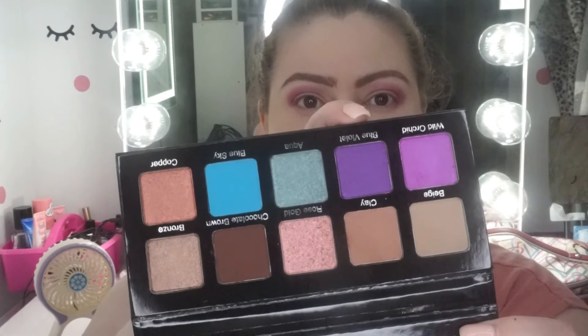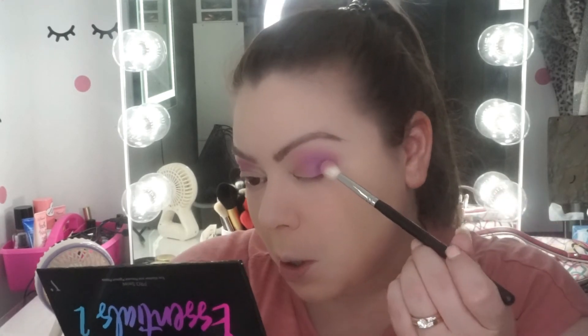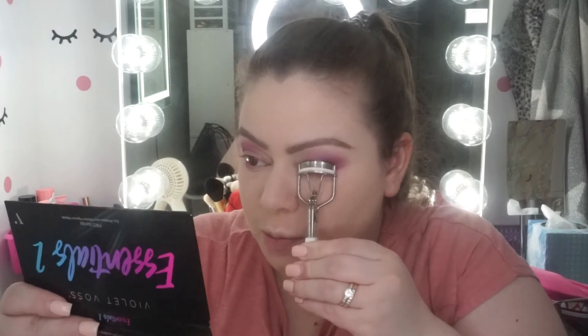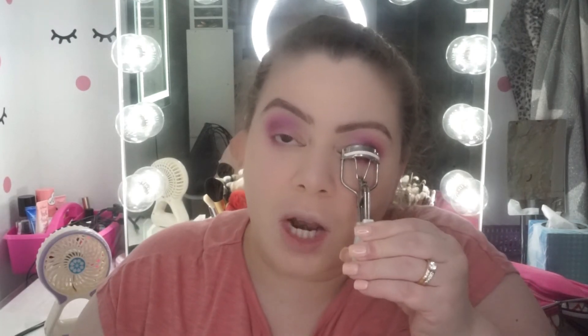I just finished putting Wild Orchid on my lid and now I'm using Blue Violet next to it. That pretty much wraps up my vent — that's what has been annoying me. Feel free to share your comments and experiences below if you're dealing with something similar. It's just smart-aleck responses, the way people speak to you, ridiculous emails — being spoken to like you're a moron. I just can't deal with it.